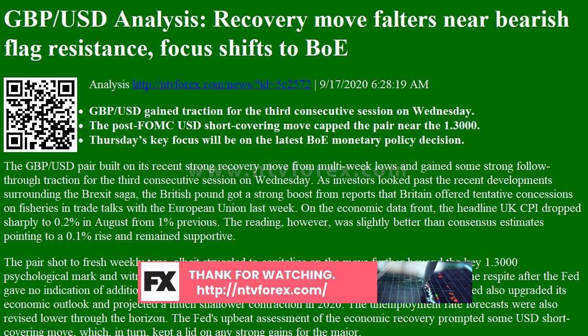The US dollar got some respite after the Fed gave no indication of additional stimulus to shore up a battered US economy. Adding to this, the Fed also upgraded its economic outlook and projected a much shallower contraction in 2020. The unemployment rate forecasts were also revised lower through the horizon. The Fed's upbeat assessment of the economic recovery prompted some USD short-covering move, which in turn kept a lid on any strong gains for the major.